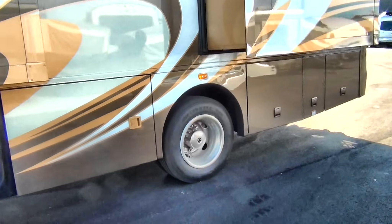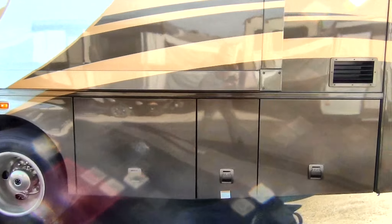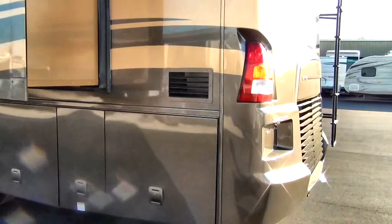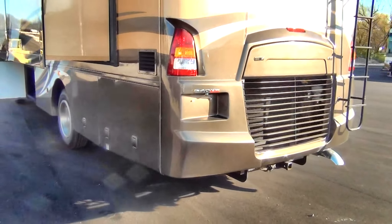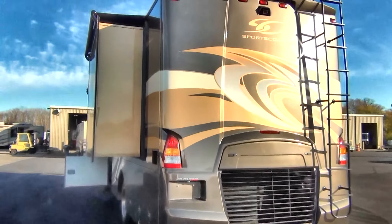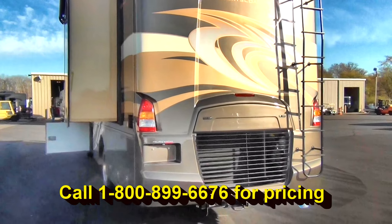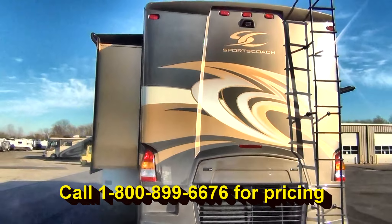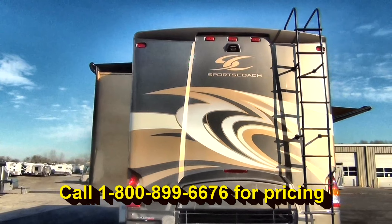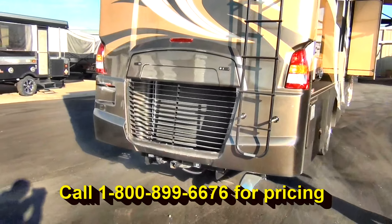As we move around to the back side of the coach — the business end, as we like to say — we've got a 340 Cummins engine, XCS version. You're going to have about 700 foot-pounds of torque on this. You can see up on top with the new logoing as well as the rear view camera. We're going to have a 10,000-pound hitch on the back for towing capability.